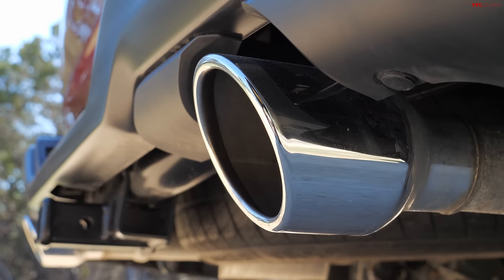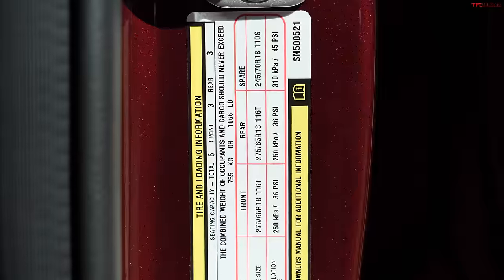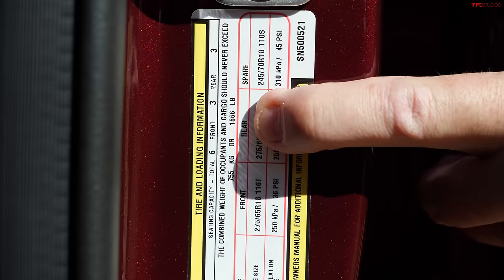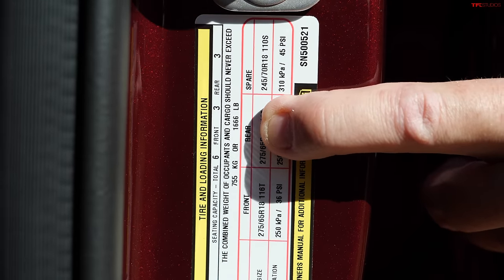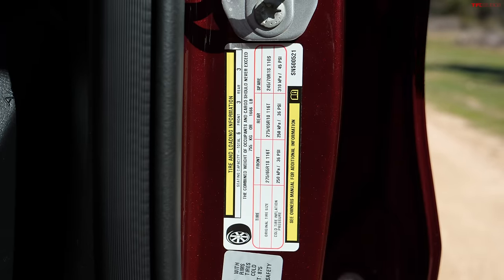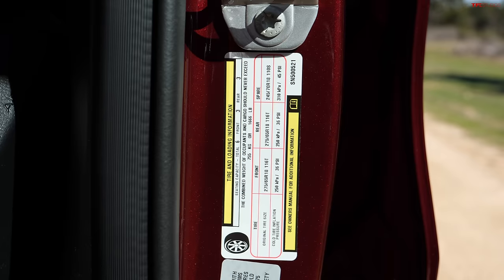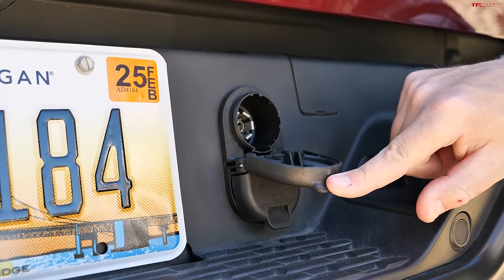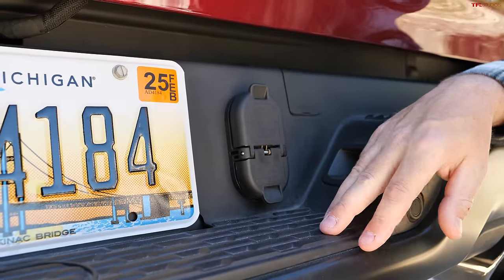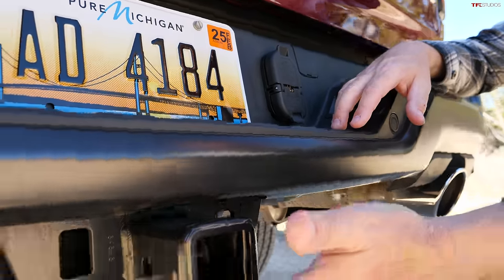RAM didn't change the frame much — this is still the DT generation truck. For this particular one with four-wheel drive, crew cab, and options, the max payload is 1,666 pounds. If it were a two-wheel-drive truck with a smaller cab, RAM says maximum payload could be upwards of 2,300 pounds, which is quite competitive. On towing, RAM says upwards of 11,580 pounds maximum, and the brake controller is included — that's a great number for a half-ton truck.